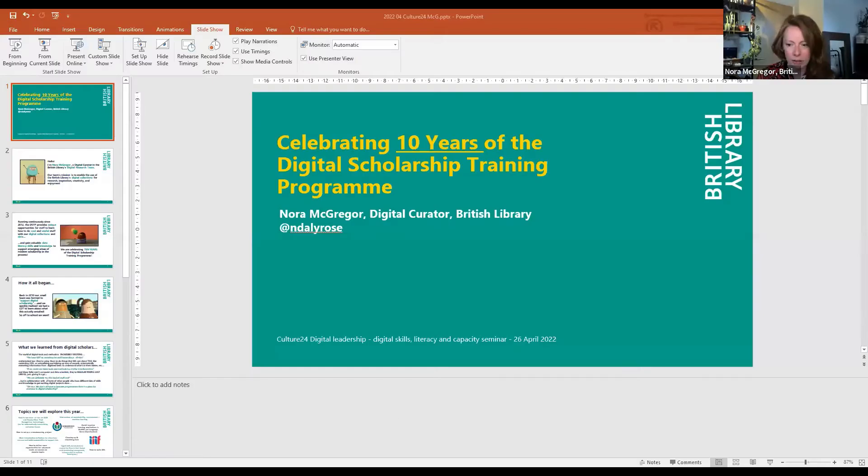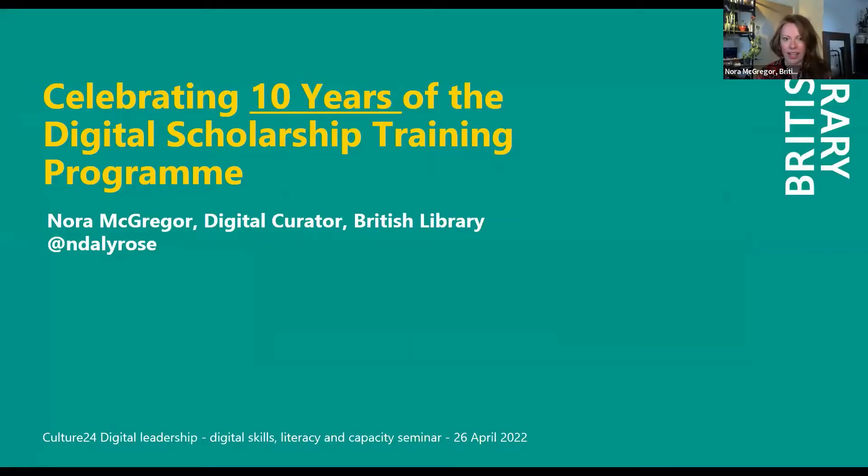Let's go over to Nora. Hi, I'm Nora McGregor — a white woman, middle-aged with bright red hair and a bright, crazy top on today. Let me share my screen now. We'll get going on our presentation. It says participants can see my presentation, so just let me know if you can't.